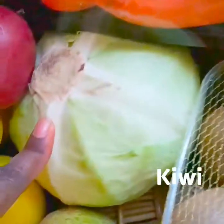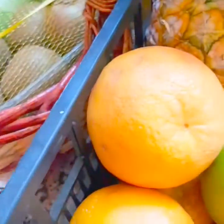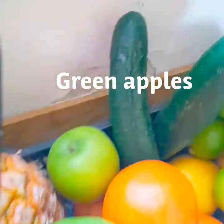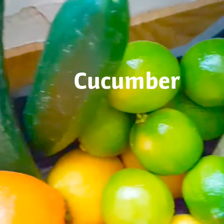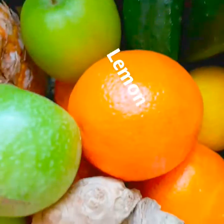I've got some kiwi, cabbage, carrots, I've got some mint leaves, I've got some grapes, penipo, green apples, I've got some cucumber, lime, I've got some lemon. I've got some oranges.